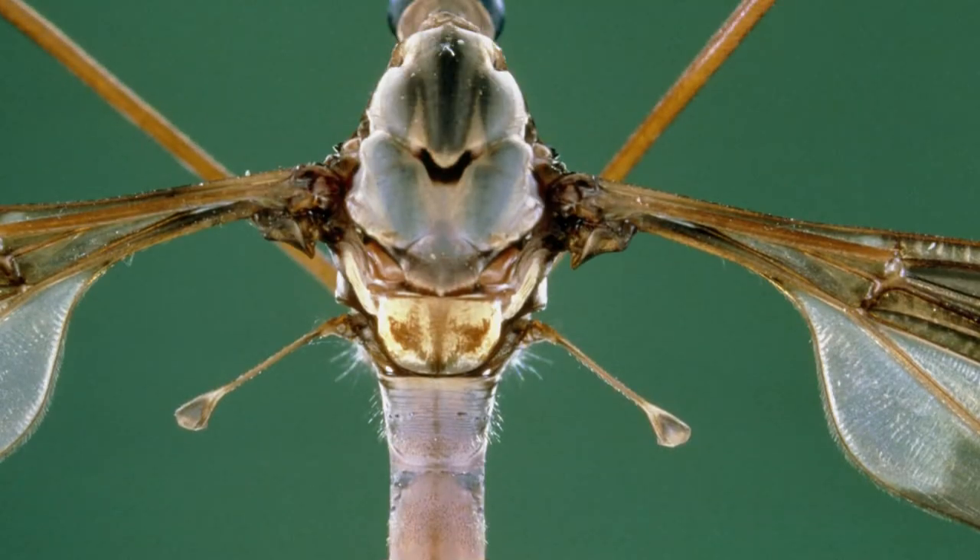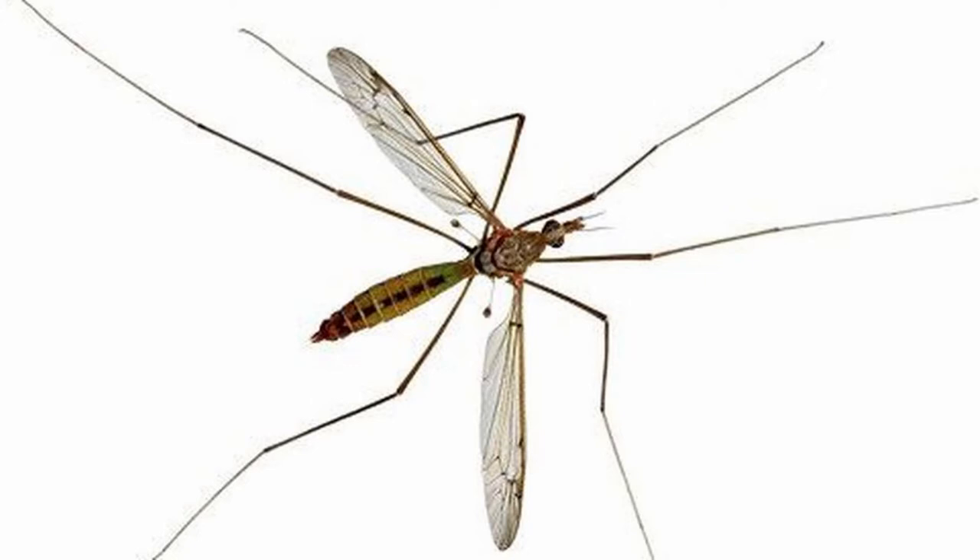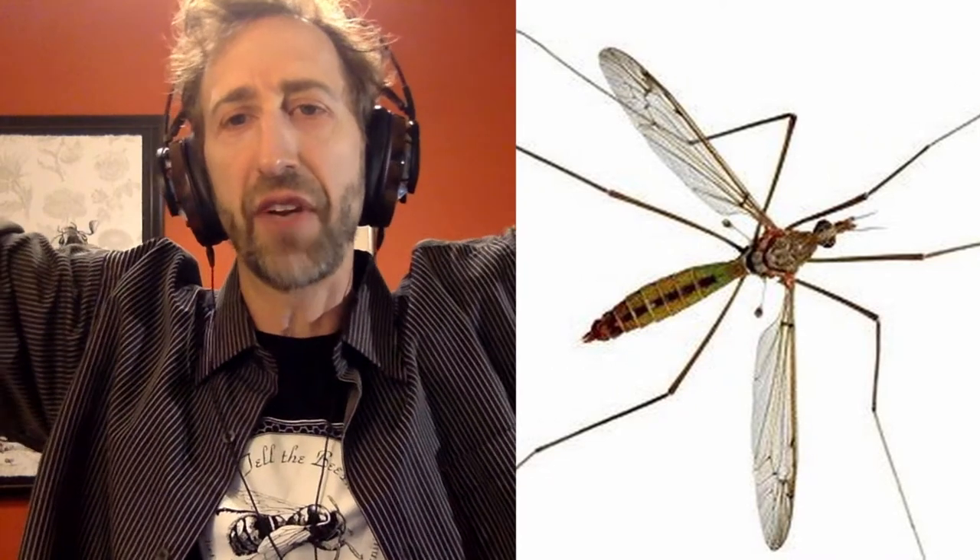The hind wings have evolved to be these knobby gyroscopic balancing organs called halteres. You can even see those on a crane fly — some people call them mosquito hawks, even though they have nothing to do with mosquitoes. You can see these little knobs on the ends — those used to be, evolutionarily, hind wings.